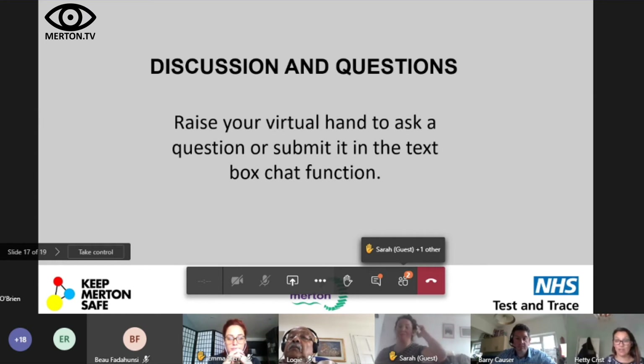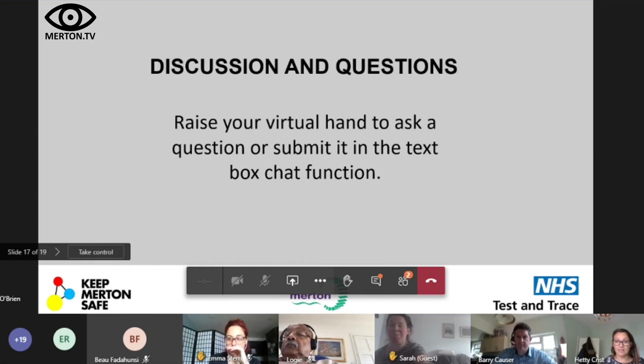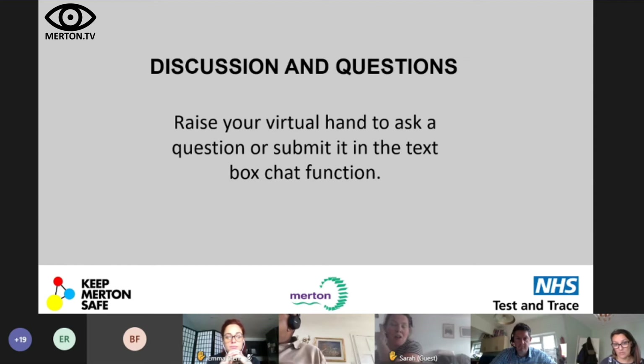Not everyone is going to download the app, but the team will try their best to assure everyone about their privacy and how it can help protect the people they love. On the question of whether there are mental health support signposts in the app: the app has some general information about what to do when self-isolating, but it doesn't link out to regional information specific to Merton. The Merton Council COVID pages have been updated with a list of local resources.